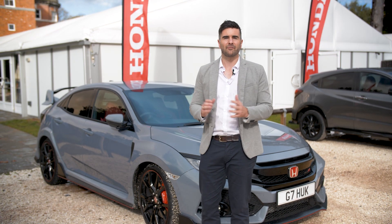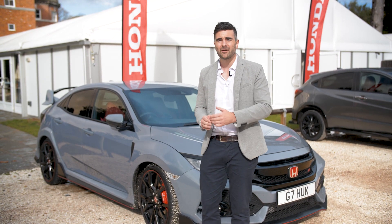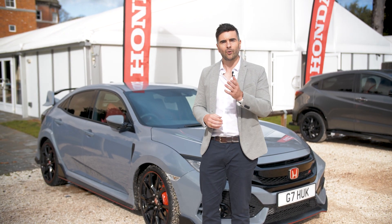The Honda Civic Type R — so much fun to drive, racy red trim, and for £325 per month to lease the car through Lease Loco, you can't go wrong. What do you think?